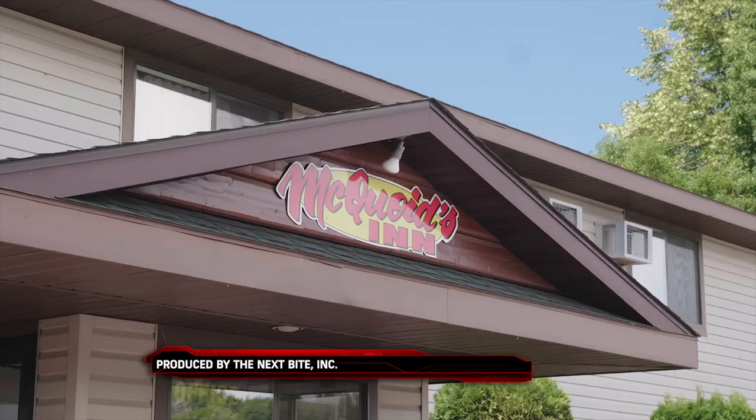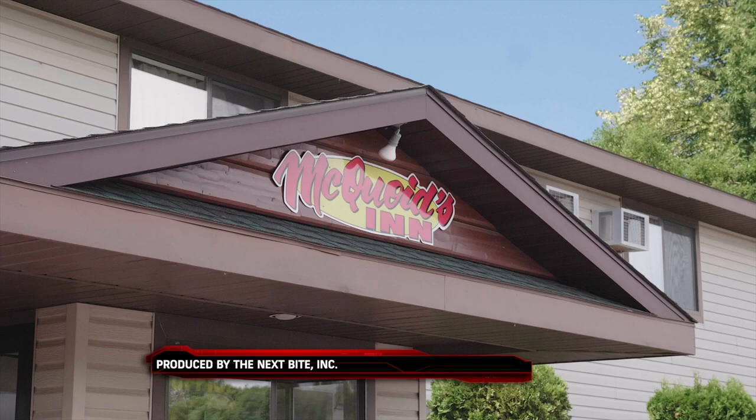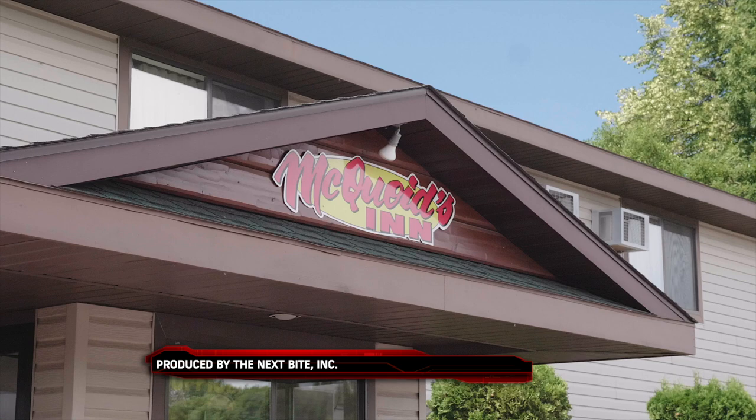The Next Bite would like to thank McCoy's Inn, located in Isle, Minnesota. Whether you're entertaining clients, arranging a company get-together, or a trip with family or friends, they can help make your experience memorable with their first-class resort, friendly staff, and the finest equipment. To book a room, please call 1-800-862-3535.